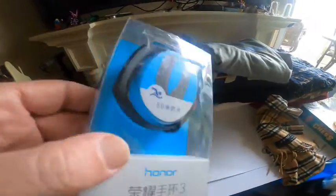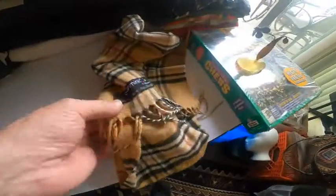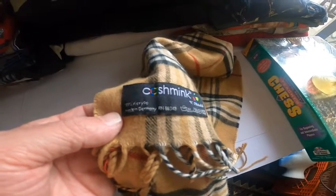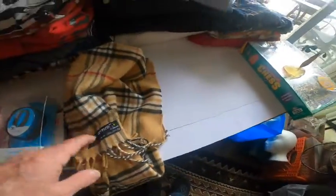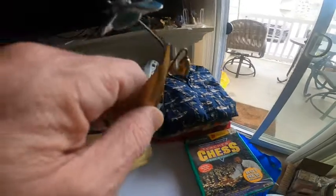Haven't even looked it up yet. Looks like a Fitbit-type watch knockoff, probably out of China, but we'll look it up and see. Got a Cosmic Mink out of Germany — we'll look it up, and if it's not great we'll get rid of it because it didn't cost much.